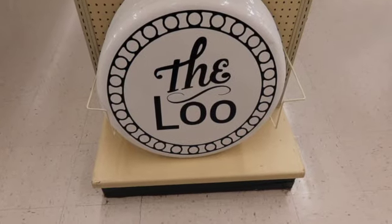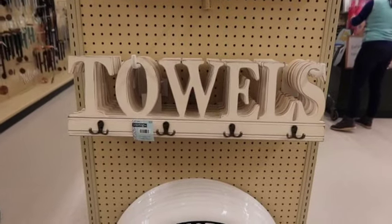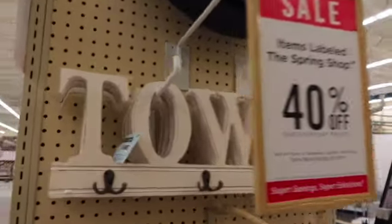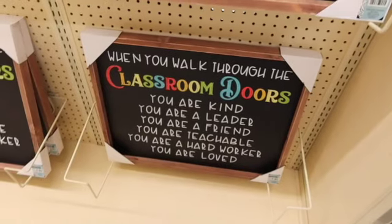Look at this — the loo. That towel rack there is $30. And then you've got a soap company. These are 40% off. The prices I'm telling you do not reflect the sales price.